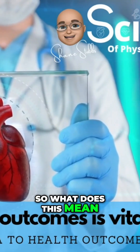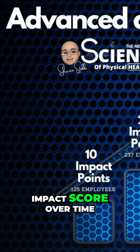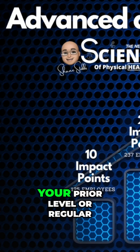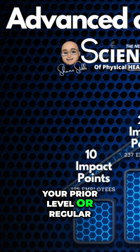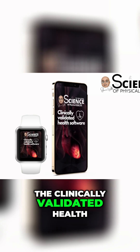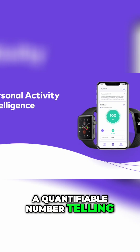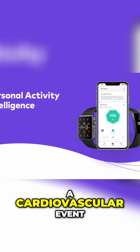Working your way up to the maximum impact score over time — which depends on your prior level of regular physical activity — the clinically validated health software will give you a quantifiable number telling you your risk of a cardiovascular event.